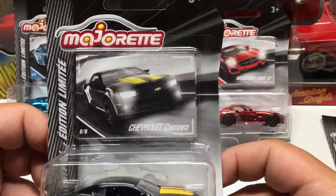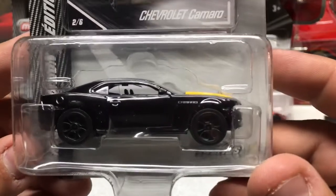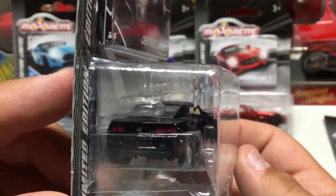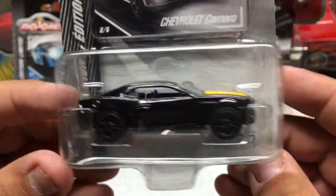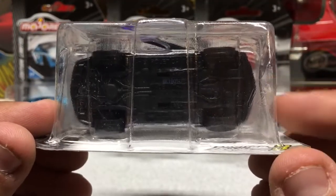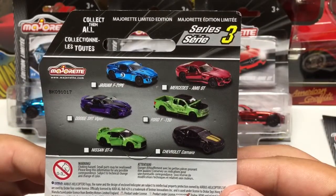Next up we have the Chevrolet Camaro. Very nice artwork on the little card that you can take out when you open it, as well as on the vehicle. You can see the Camaro logo on the fender. It's got the yellow stripe on the hood. These do feature the Chevy symbol, as well as headlights and the Chevy symbol in the front, and it features opening doors, which is kind of nice to see in this scale size. All metal body, plastic base, and plastic tires. The first one was Series 2, this is Series 3, and these are the vehicles that are in Series 3.